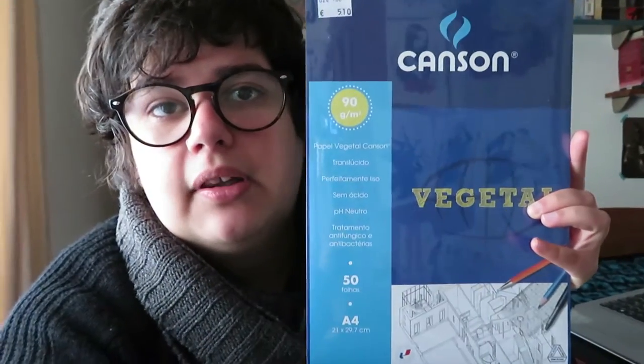I was almost out of tracing paper because I'm also using it for other things, so I had to go to the shop and buy more. This time I bought the Canson one, which is actually my favorite. There's a lot of value for money — 50 sheets for five euros. It was really good.